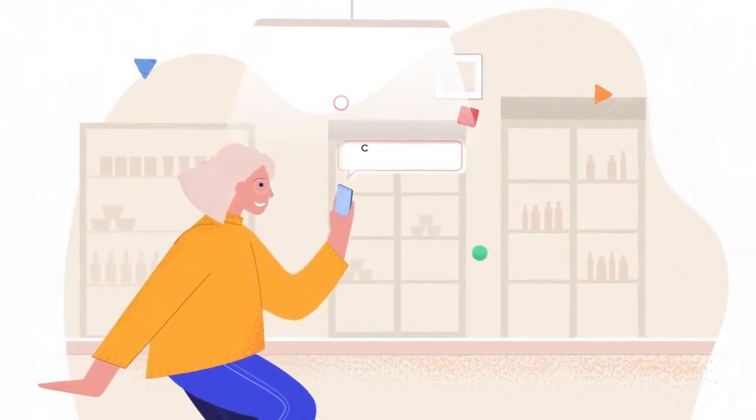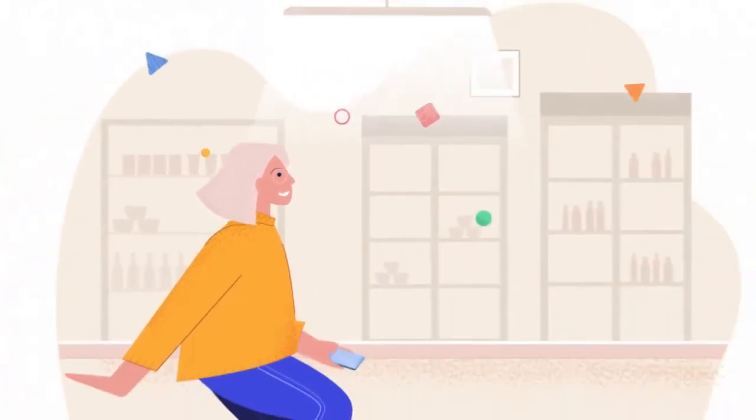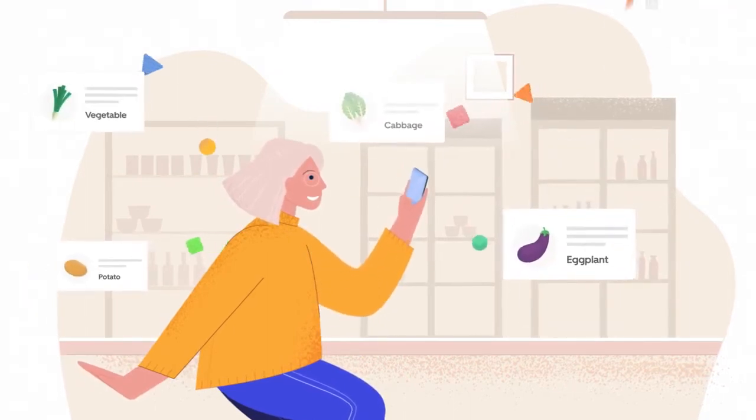Whilst at the supermarket, she is tasked to purchase some groceries. She worries, but realizes the app experience continues while in-store. Pantry allows her to see beyond the shelf,